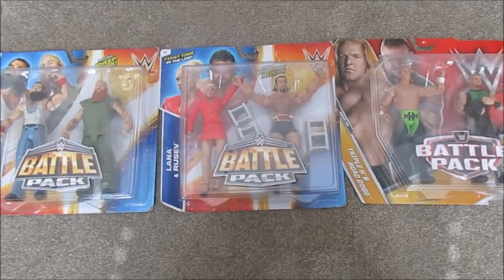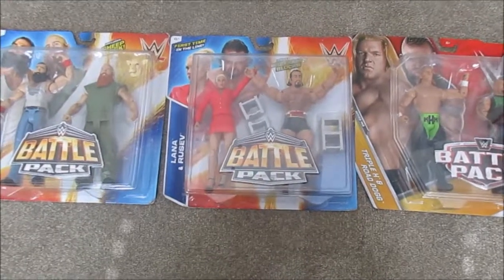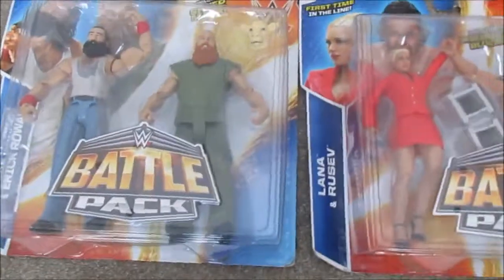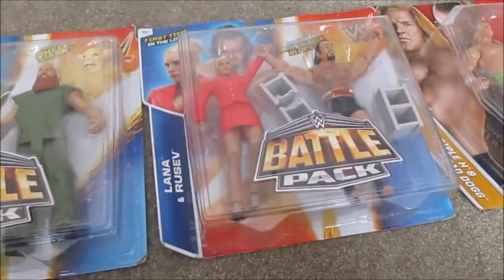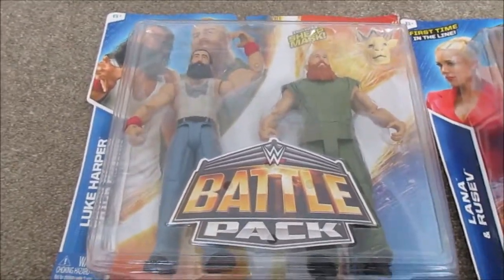Over here I got three battle packs: Triple H and Road Dog, Lana and Rusev, and the Wyatt Family with Luke Harper and Eric Ron. The Wyatt Family and Rusev and Lana packs I got at the same yard sale — I got a lot from that one.